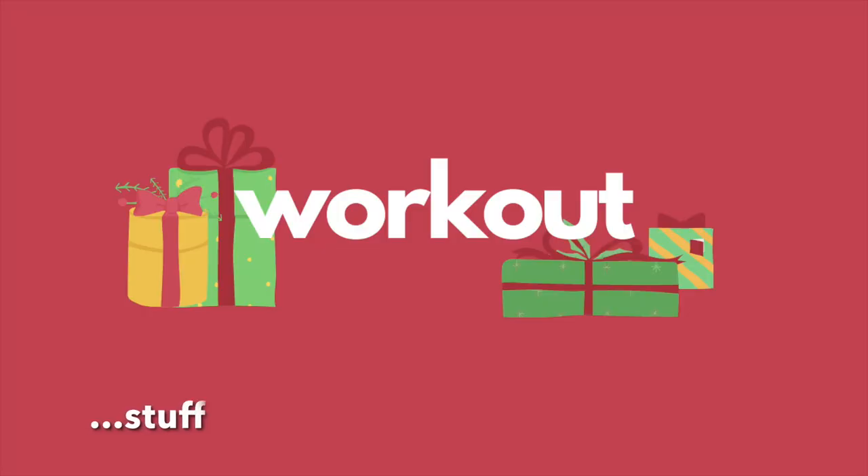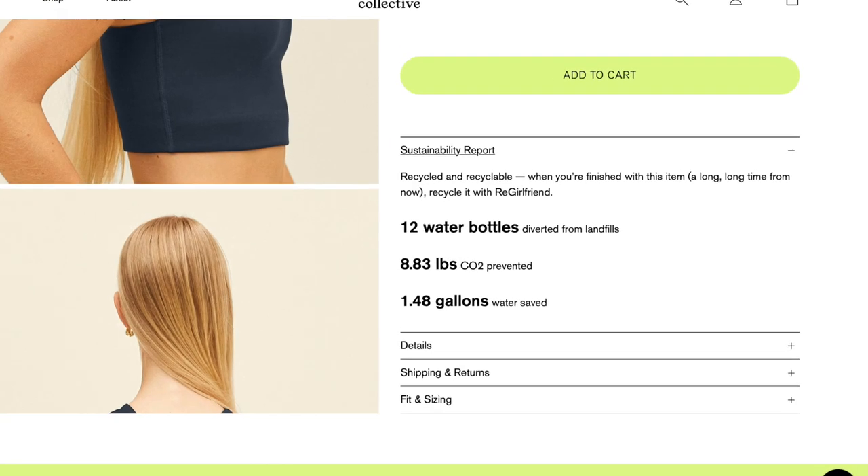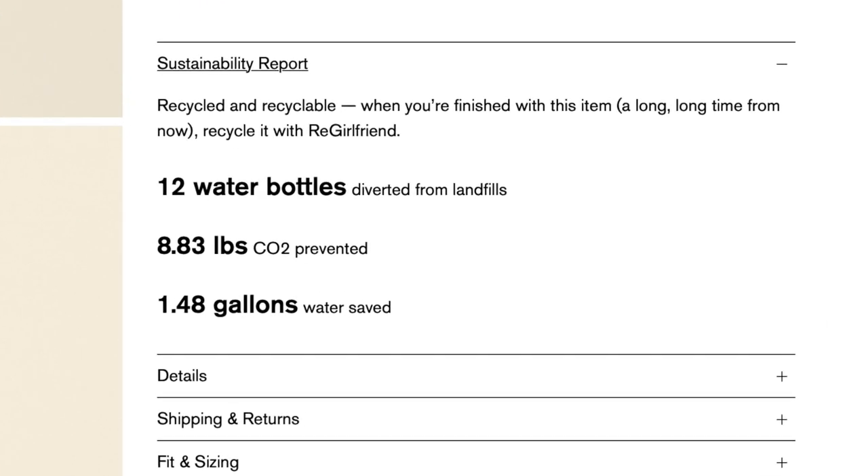The next section I have is workout stuff. The first thing I have is this company called Girlfriend — they have sustainable workout wear and other clothes. They also have a sustainability report for their items that shows the CO2 emissions, which I feel like is really interesting to know when purchasing. It also shows water bottles prevented from landfills and energy saved when buying from them opposed to a fast fashion brand.